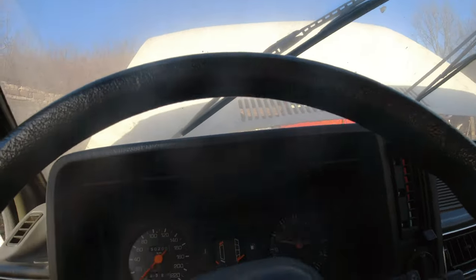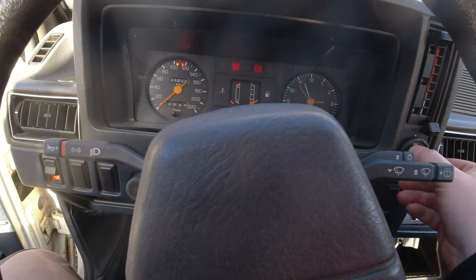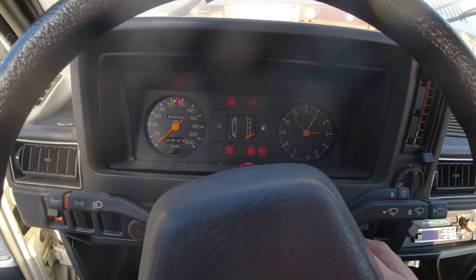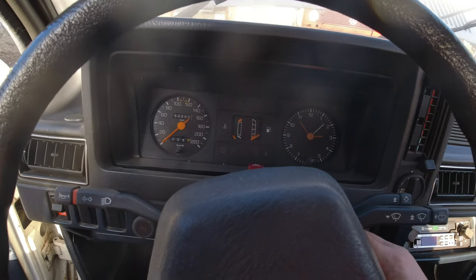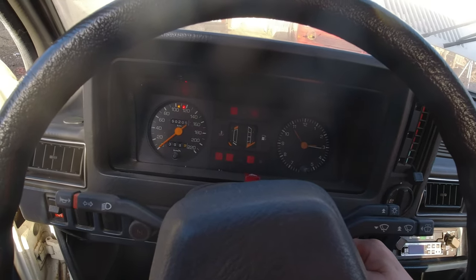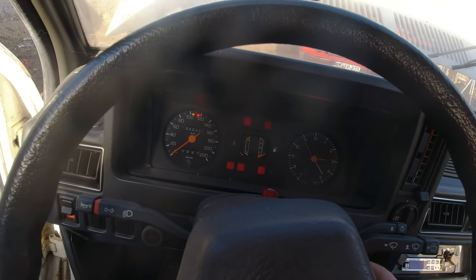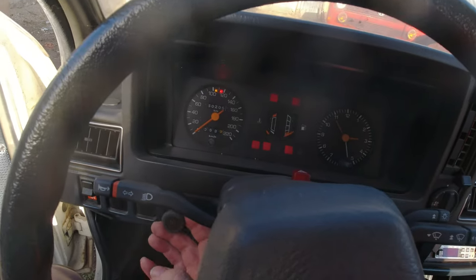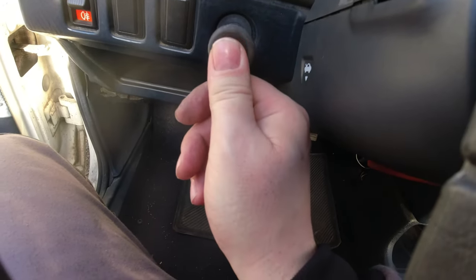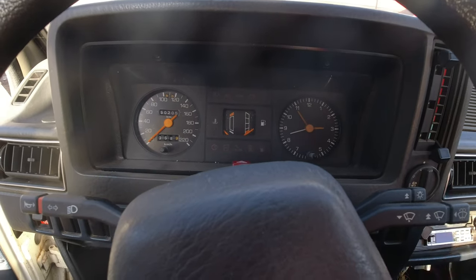Ignition is on - everything works. We got engine - good, that's very good. We got choke - look at that, it's even got a light on the choke when it's on! Brilliant. So the engine definitely turns over.